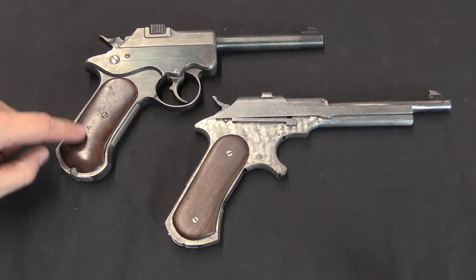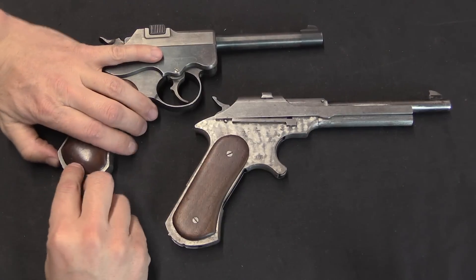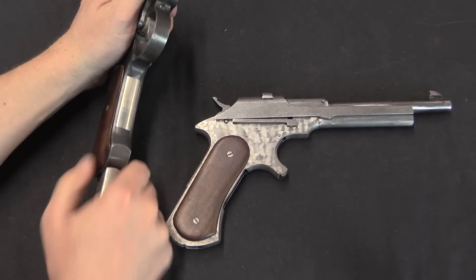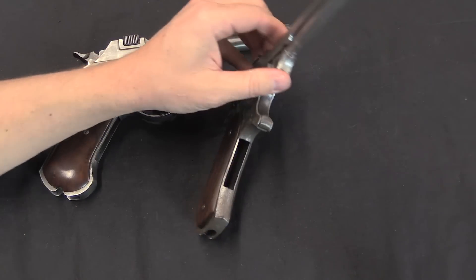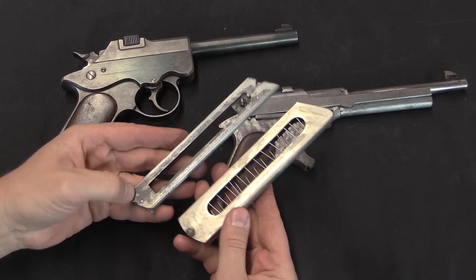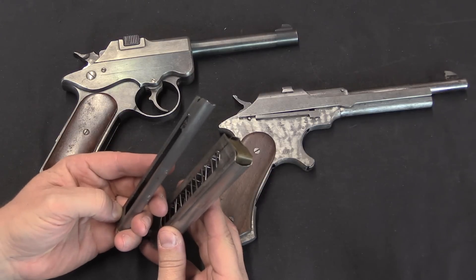Here's his .45 calibre US Army trials gun, and you can see the similarities there. Magazine release on both guns is at the back of the heel, and there you go — got that big open cutout in the front of the magazine well. No idea why. The magazines are also pretty similar here. This is of course the .45 calibre one, and this is the .22.